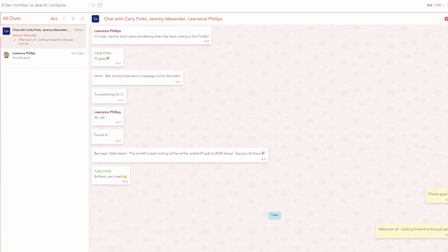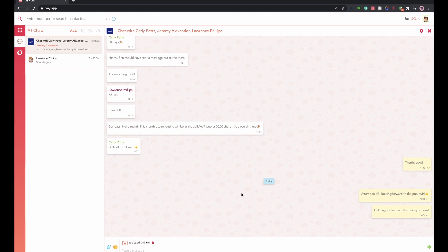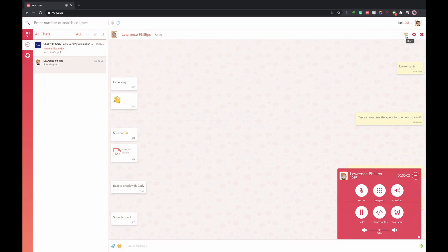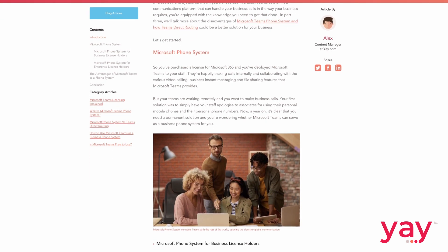Yay.com offers both its own Teams direct routing solution and a full unified communications platform of our own. Encrypted business messaging and secure file sharing is there too, along with all our own integrations and an open API and webhooks for you to build whatever tools you need to do business the way you want to do it. If you'd like to learn more about us, you can head to our website, or to read up more on Microsoft Teams as a phone system, we've created a blog series that you can check out at the links down in the description. Thank you very much for watching — we hope this has been helpful, and we'll see you in the next video.